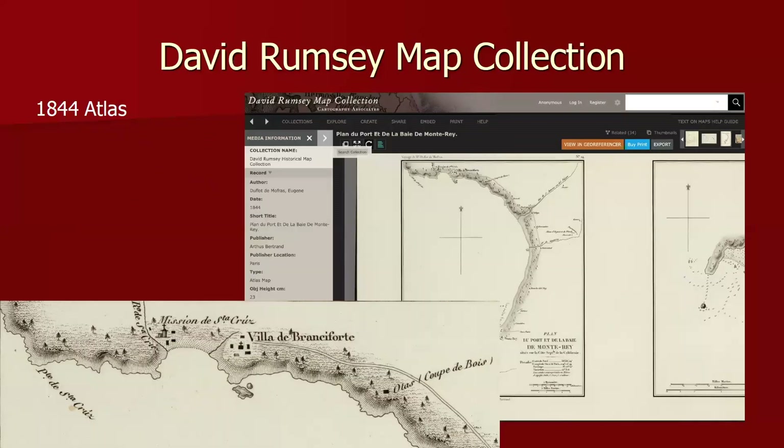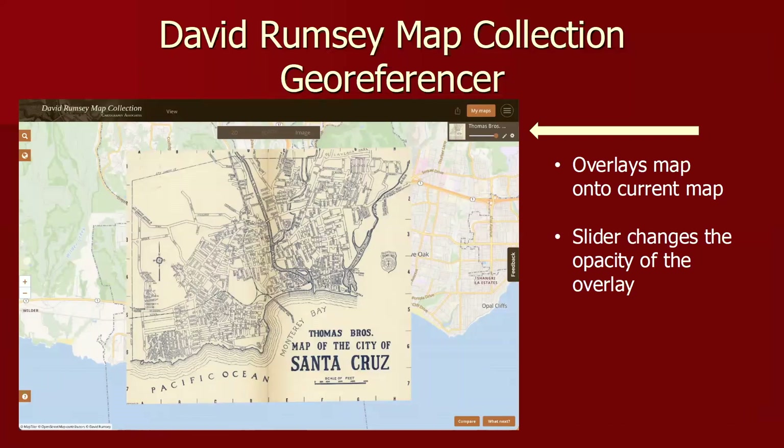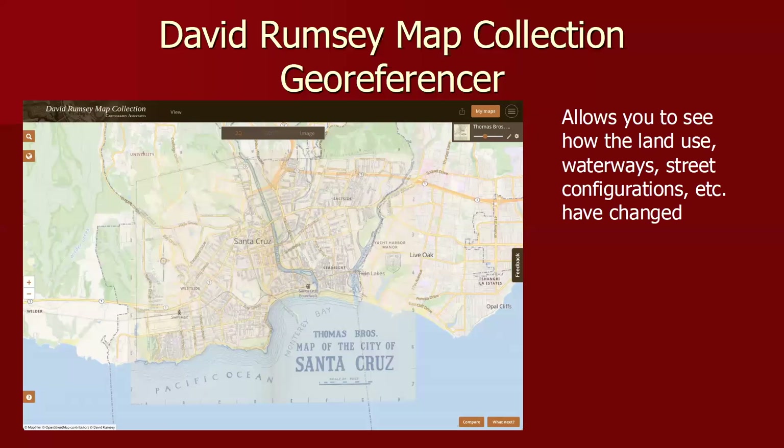Also, don't forget to look for atlases, because a lot of Santa Cruz maps are in atlases — they're classified as atlases rather than maps. There's a feature on the David Rumsey map collection called the georeferencer, which I find a lot of fun. It overlays the historical map you're looking at on top of a current map, with a slider bar to change the opacity of the historical map. This allows you to see how waterways and street configurations have changed over time — a very useful tool.